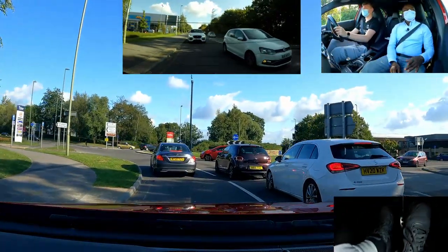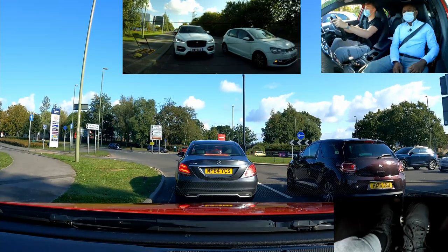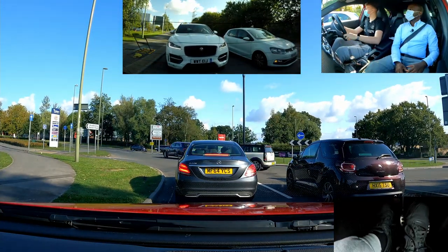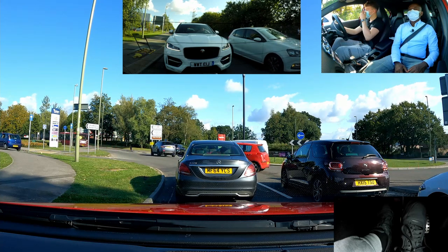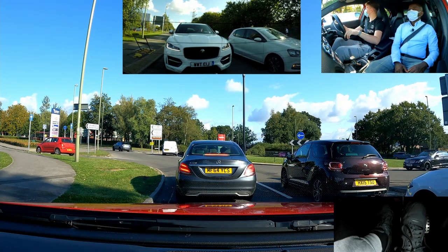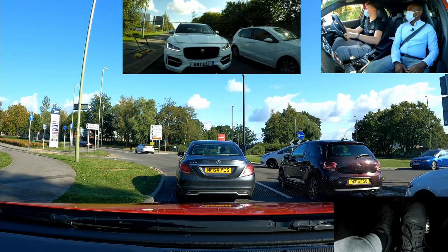Now remember, not the third one — that one there, the second one, yeah? Is he busy? Yeah, a little bit. He's going to get a chance to go in a minute. He gets pulled forward a little bit. Don't forget to also check the front of you.